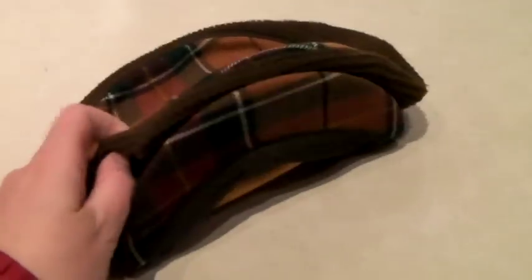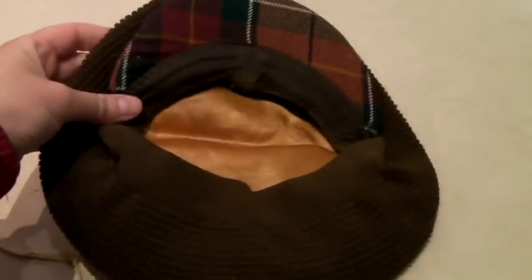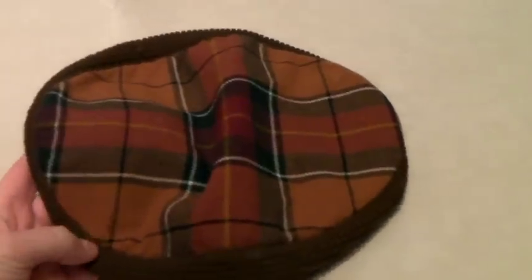This is a plaid knit newsboy cap — definitely vintage. It sold for $36.99.